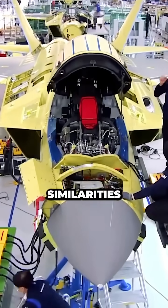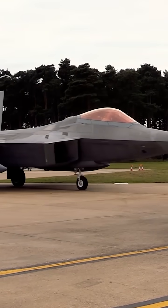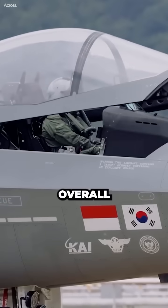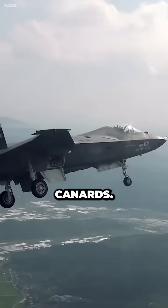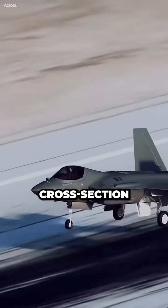The KF-21 has a number of similarities to the F-22 Raptor, an American fifth-generation fighter jet. The most noticeable similarities between the two jets is their overall shape. Both jets have a diamond-shaped wing, canted vertical stabilizers, and forward swept canards. These features are all designed to reduce the radar cross-section of the jet.